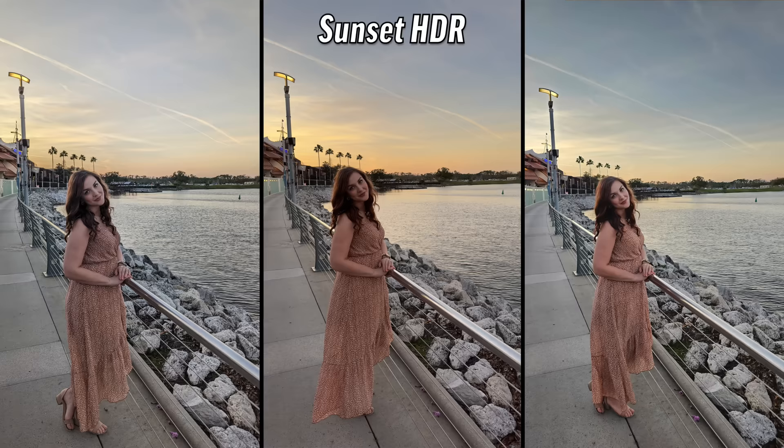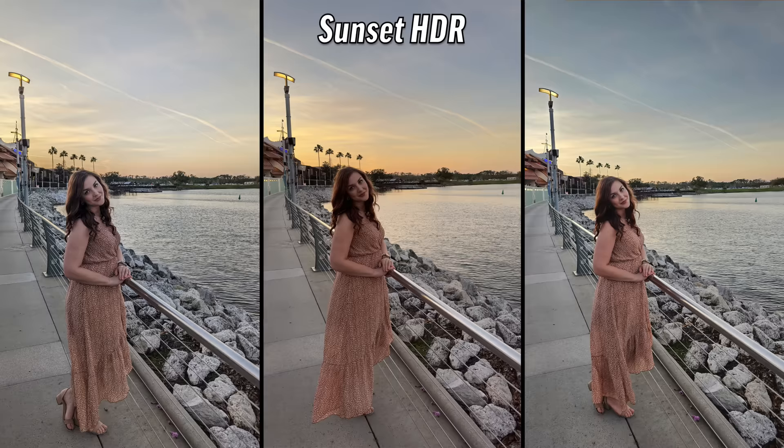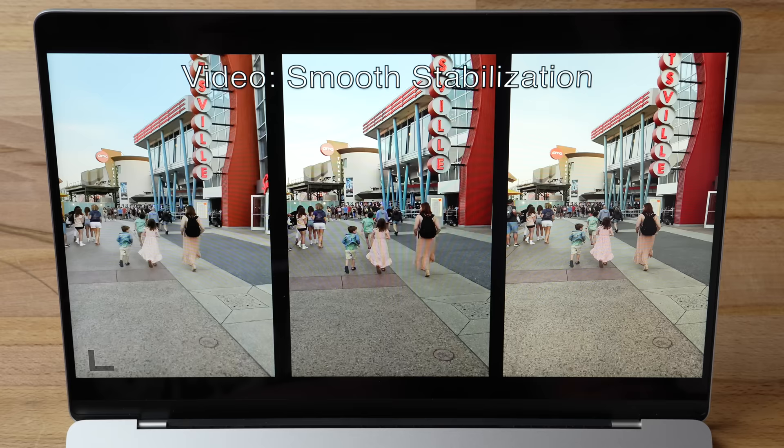Sunset HDR — no portrait this time. Immediately the center one: she looks golden, warm, her skin looks great. The sunset you can actually see — the colors pop. I kind of like that it's more moody, the shadows are brought down a little — it's sunset, not the middle of the day. That's the iPhone again. Apple somehow is able to bring the colors out.